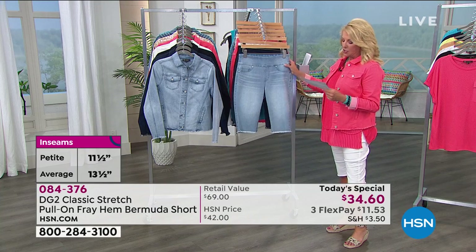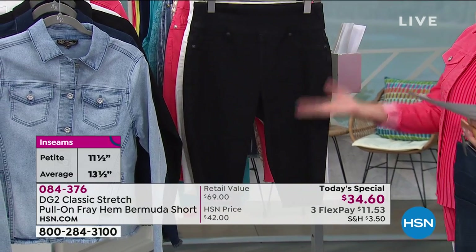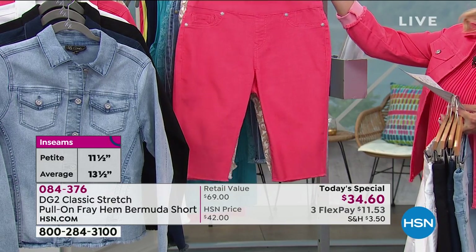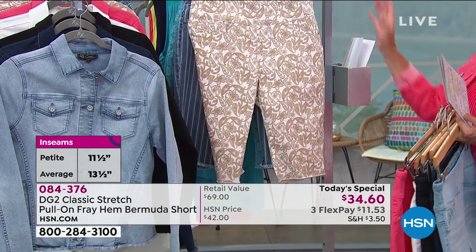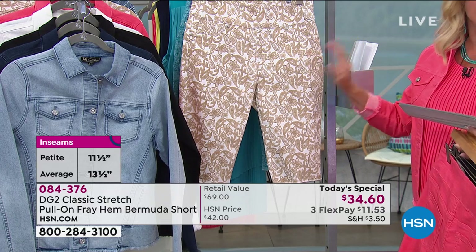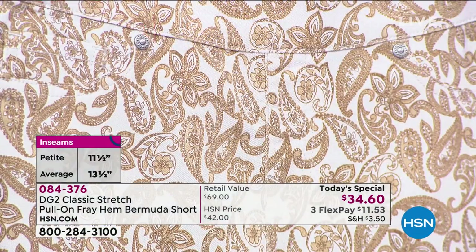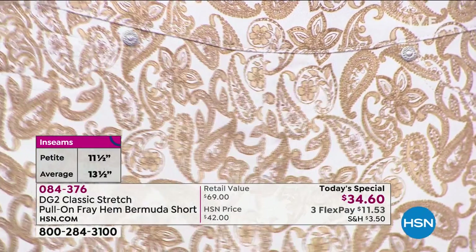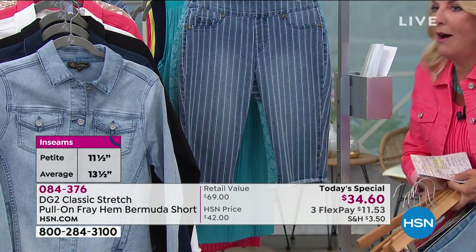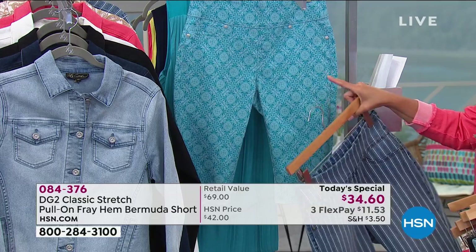Here are the colors: first is this gorgeous chambray in a beautiful indigo color, then solid black, solid ivory, and a beautiful coral. For the first time ever, there are three prints — how cute is this! We have khaki paisley — let me get a tighter shot so you can see these prints, we've never done them before in the Bermuda. That's khaki paisley, next is called mid-tone stripe, and the last one is turquoise tile.